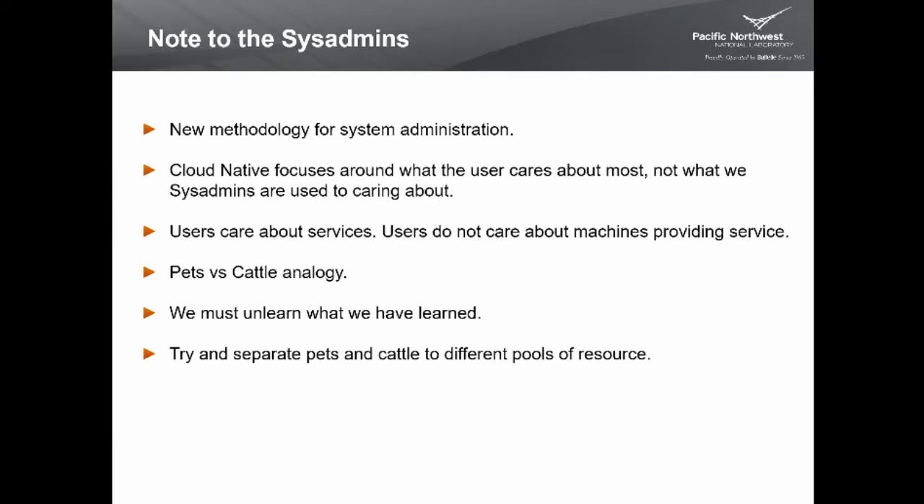The basic idea is that system administrators are used to thinking in terms of pets — they have a machine, give it a name, and if it gets sick, they nurse it back to health. In the Cloud Native methodology, you have cattle: if one gets sick, you replace it with a new one. To quote Yoda, we have to unlearn what we've learned. And a practical tip: if you're doing both pets and cattle, try to keep them on separate systems — it helps prevent problems.